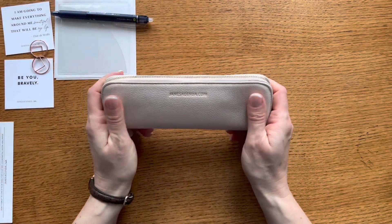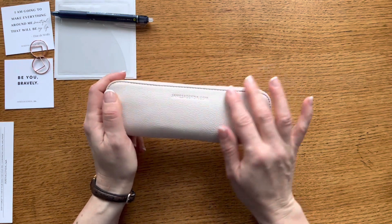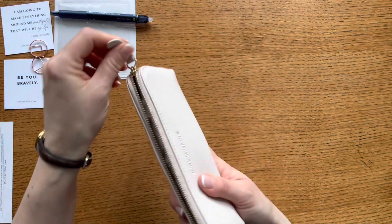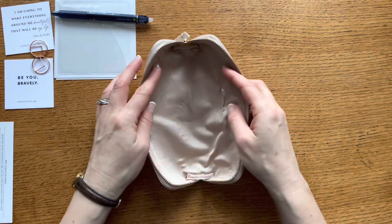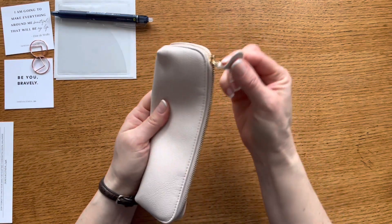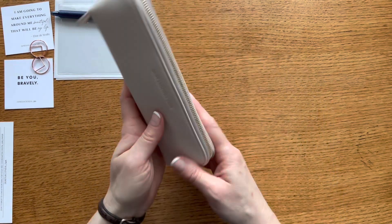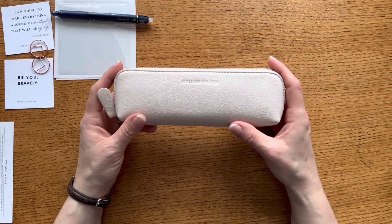The next item is this beautiful premium zipper pen pouch in blush vegan leather with champagne accents. It has a nice zipper and opens up pretty flat so you can really see what you have inside. I'm excited to update my planner stash with this and will most likely switch to it for February because it coordinates beautifully with the rest of the planner supplies and the planner cover.